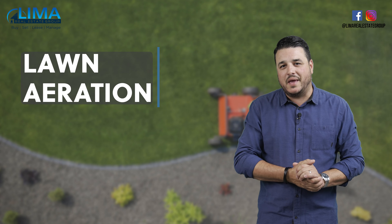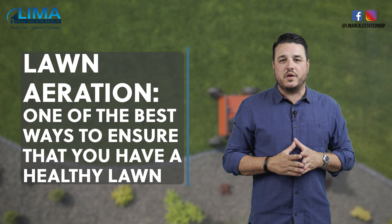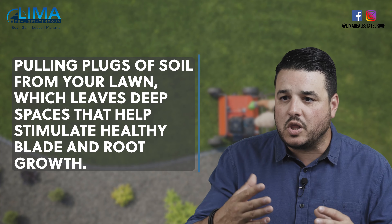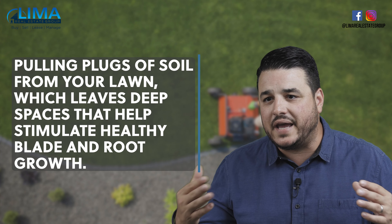I know you may be saying, what the heck is lawn aeration? Well, I'll tell you. Lawn aeration is one of the best ways to ensure that you have a healthy, strong, and vibrant lawn. Aeration involves pulling plugs of soil from your lawn, which leaves deep spaces that help simulate healthy blade and root growth.